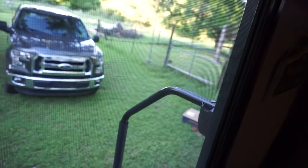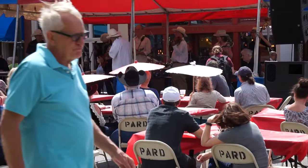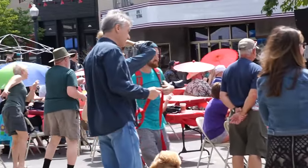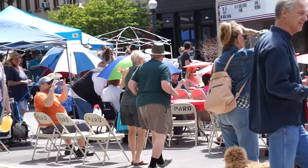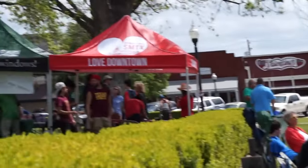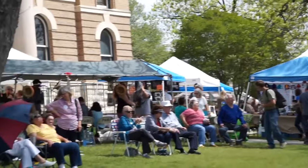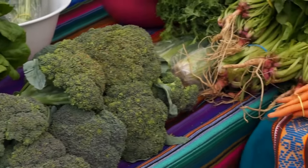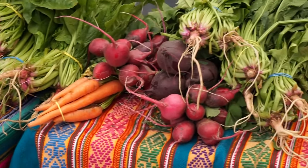They were out in the pen pretty much all day. This is Randy!